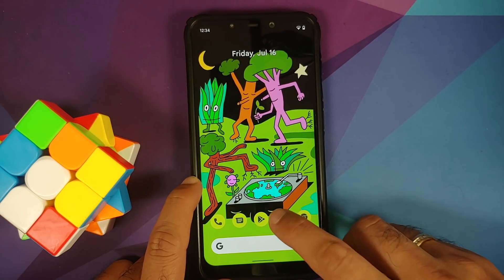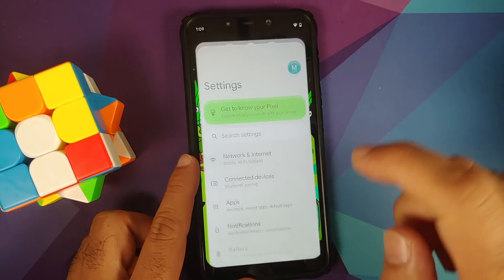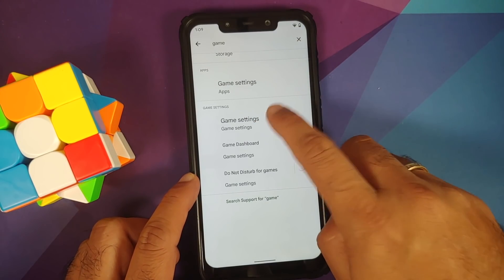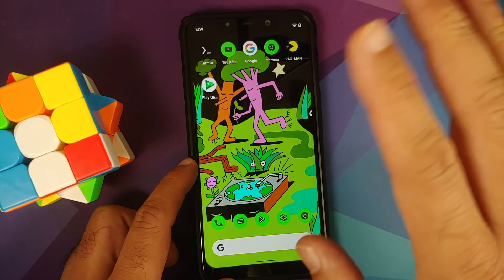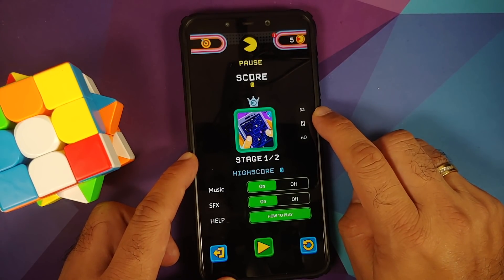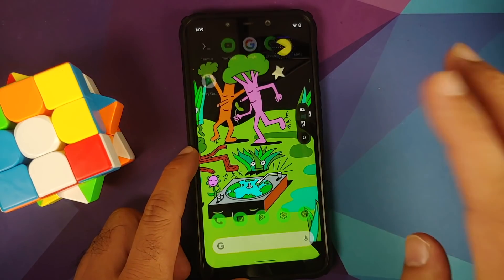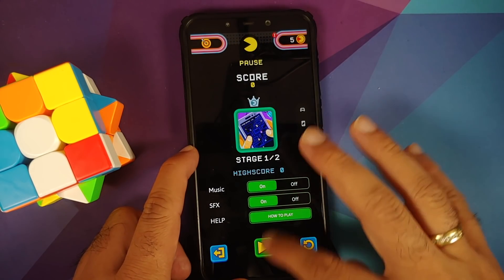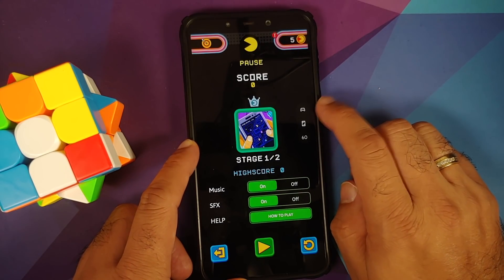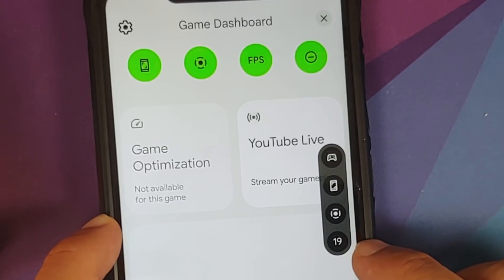Being a curious soul, I figured out how to enable the gaming dashboard. Go to settings, search for 'game,' go into game settings, and make sure the game dashboard toggle is enabled. Download any game from the Play Store — I have Pac-Man here. Once you do that, you should see a small arrow — tap it, and then you'll have a gaming controller icon. That's your game dashboard. If you don't see it, minimize the game, then reopen it from recents and the icon should appear.